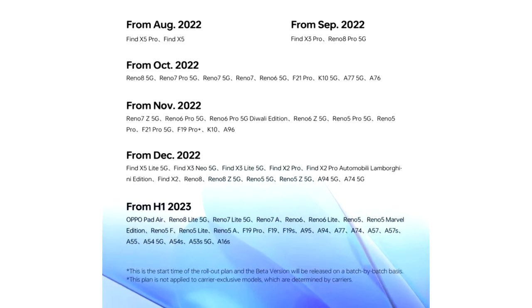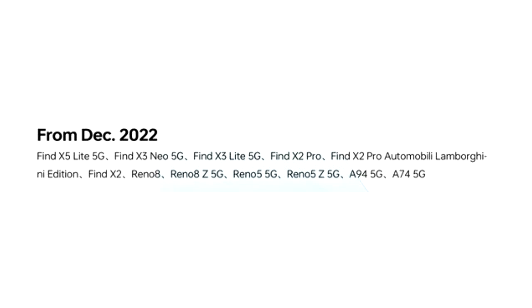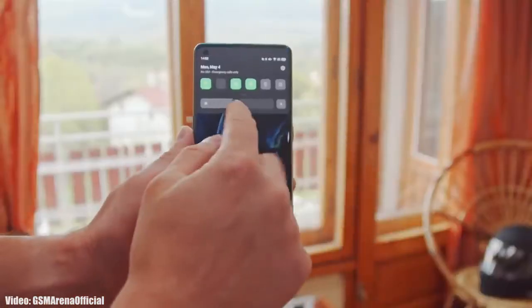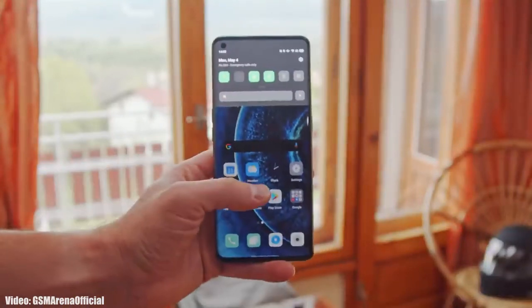As Oppo mentioned in the roadmap, all of these smartphones will start getting the ColorOS 13 with Android 13 update in December 2022. I can't give you an exact release date, but you will see the official Android 13 ColorOS 13 update on your Oppo smartphone by the end of December 2022.